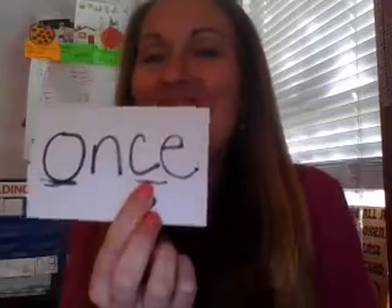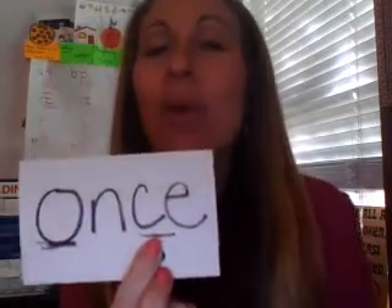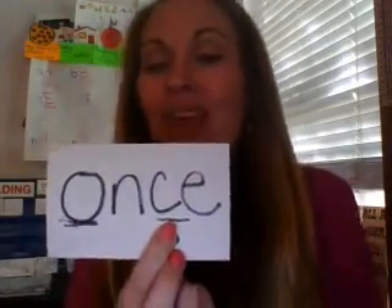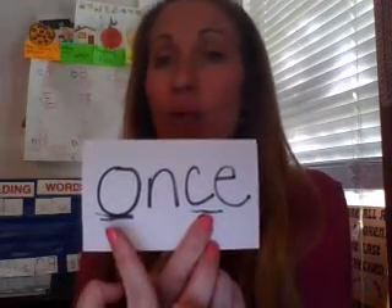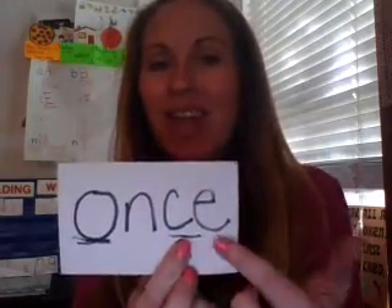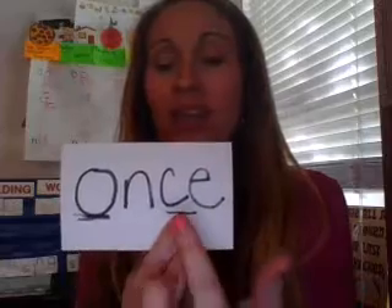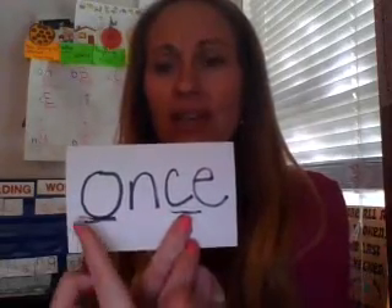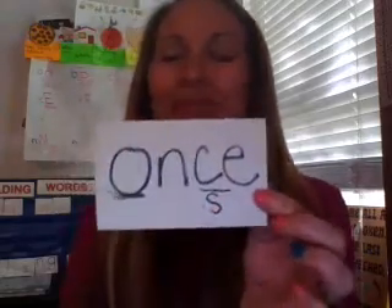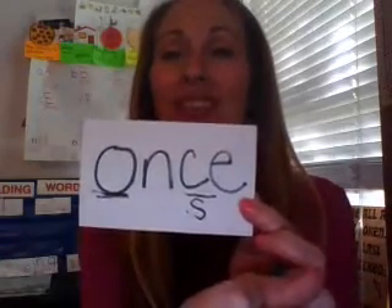Another tricky word I want to introduce to you today is found in fairy tales. Ready? This word is once. Once. Like once upon a time. This word is tricky because the O does not say 'ah,' the C does not say 'kuh,' and the E doesn't say anything. When we see the O, it actually makes the sound 'wuh.' The C — can you tell what it says? Once. That's right, it's making the sound 'ss' like s. This word is once. Good job.